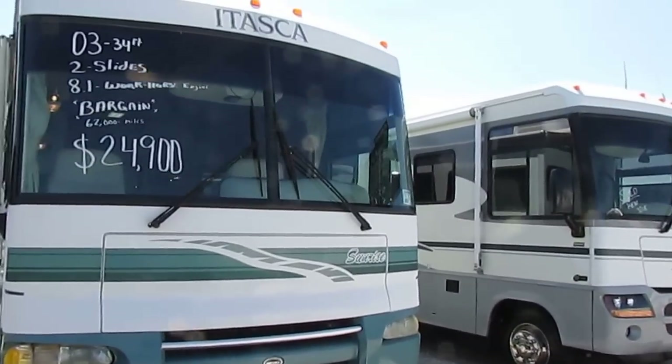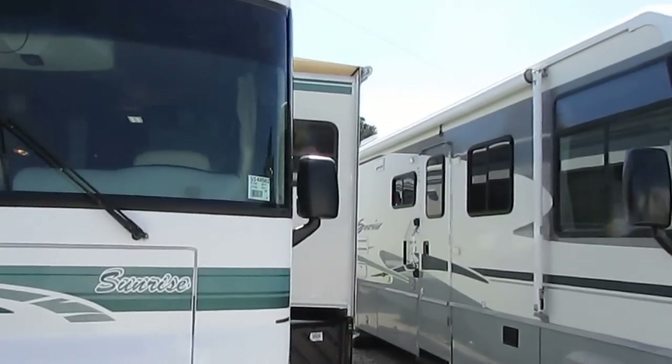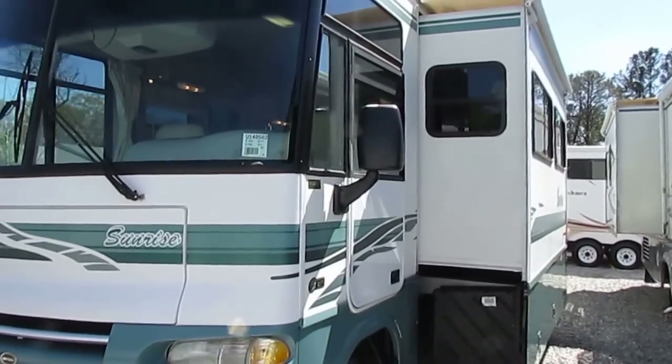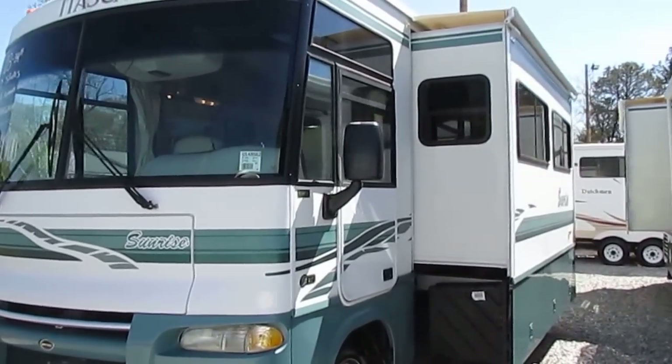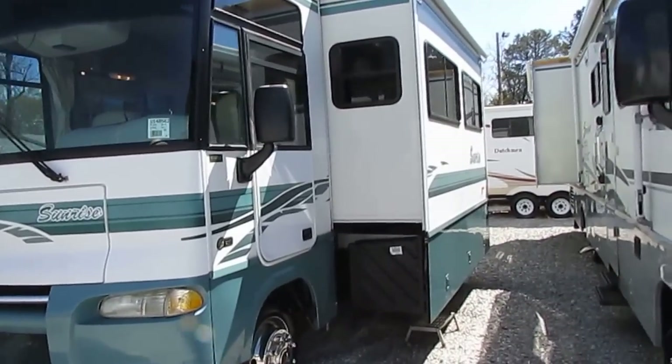If you're looking for a double slide RV at a budget, you're not going to beat this one. This is built by Winnebago Industries, so you know it's top-notch quality all the way around. Itasca's their upgrade premium series. It's all fiberglass exterior, including a no-maintenance fiberglass roof.